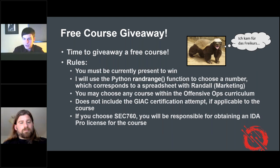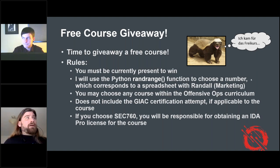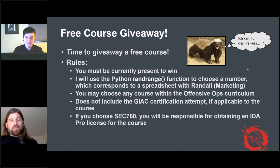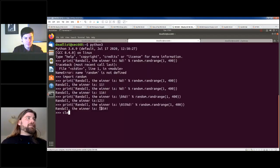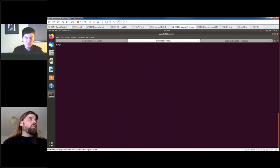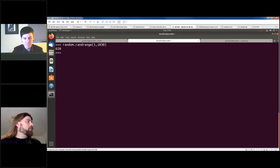Randall, are we ready? We ended up with 1029 attendees. Using the randrange function, 620 would be the winner. And who do we have? Kyle Gonzalez. Kyle Gonzalez, you are online. Let's make sure there's not another Kyle Gonzalez on here before I start giving out email addresses. Yes, that is Kyle Gonzalez. Please email rjones at sans.org — that is Randall R. Jones, J-O-N-E-S at sans.org — and we'll get you set up with your offensive operations course. Congratulations!